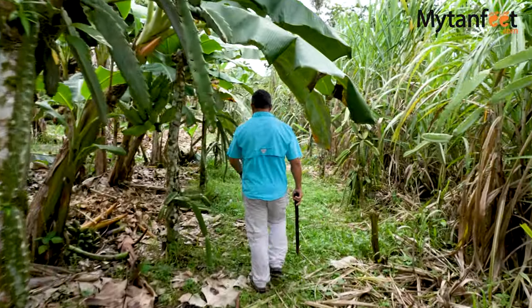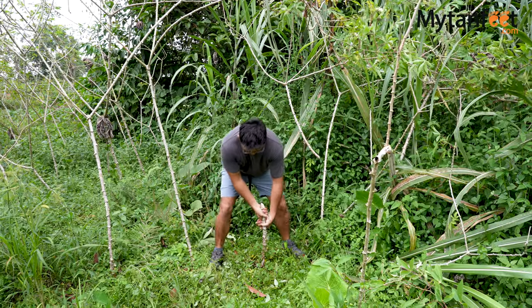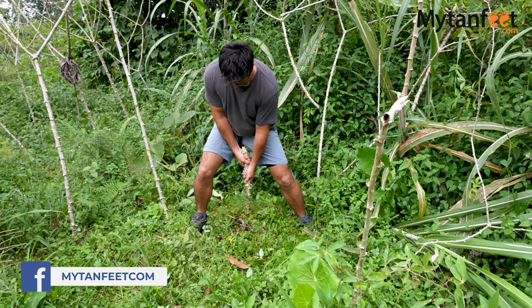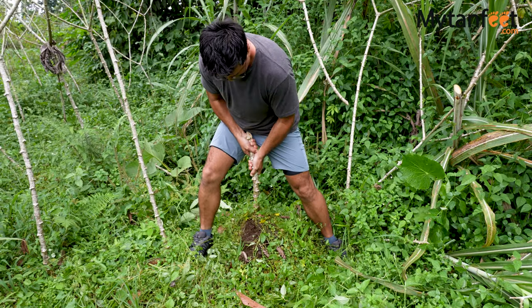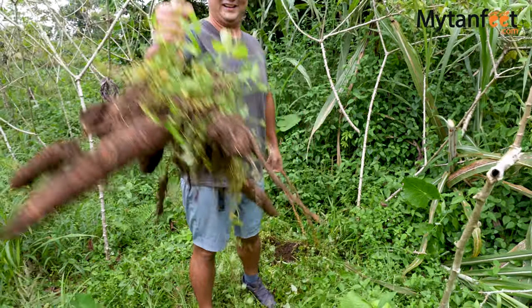We then ventured further into the farm to collect our first ingredient, cassava, or yuca as it's called in Costa Rica. This is the first time I have ever seen yuca being pulled from the ground. Yuca is one of my favorite things to eat in Costa Rica, so it's really fascinating to see. Yuca is a very important food source in Costa Rica and is a big part of the Costa Rican diet. Yuca can be made into fries, chips, mash like mashed potatoes, a fried croquette, and many other delicious things. It is a tuberous root, which means to harvest it you have to pull it out of the ground. We love yuca but have never had the chance to see it harvested, so we are super excited to try it for ourselves.